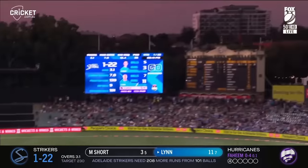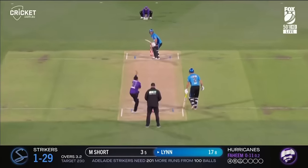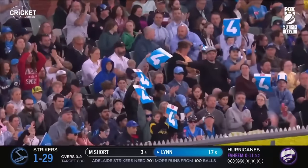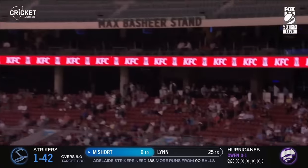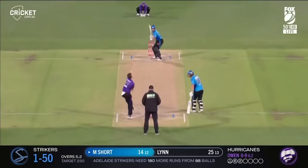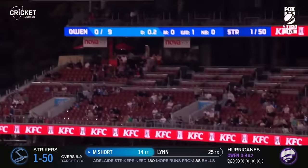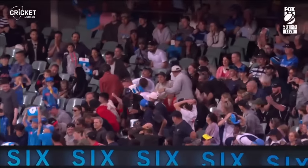That is off the middle and goes all the way. Beautifully placed — this is the over they needed. He's a Tasmanian — oh, that is thumped! That's second tier stuff. That one helped along, all the way — two sixes in three balls.